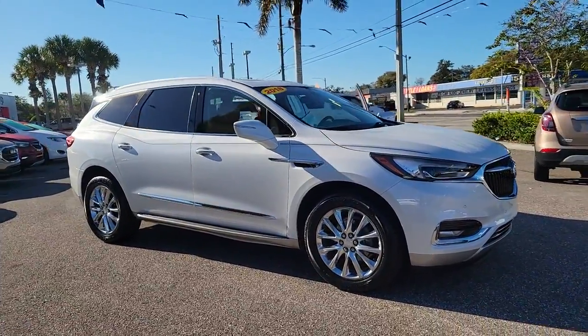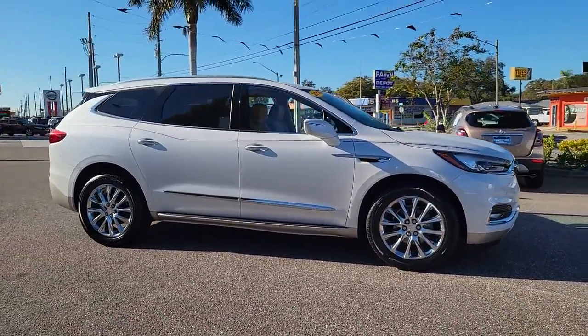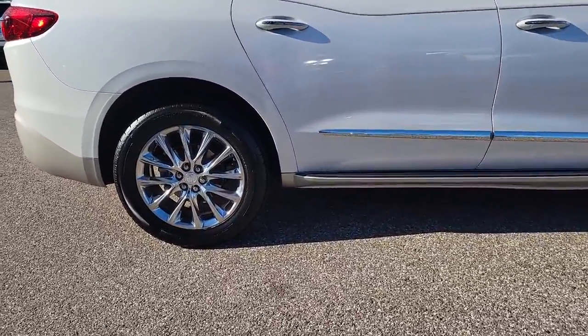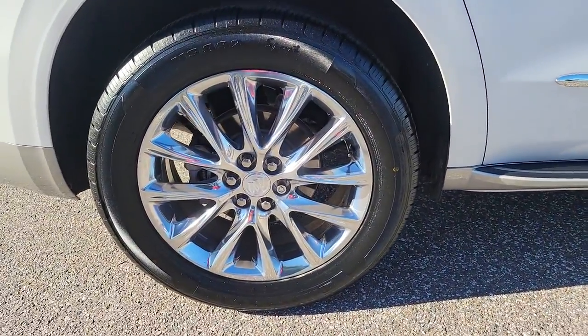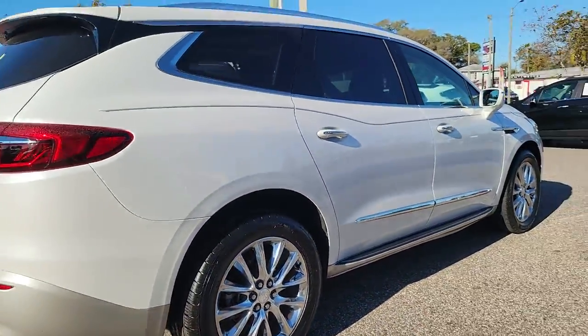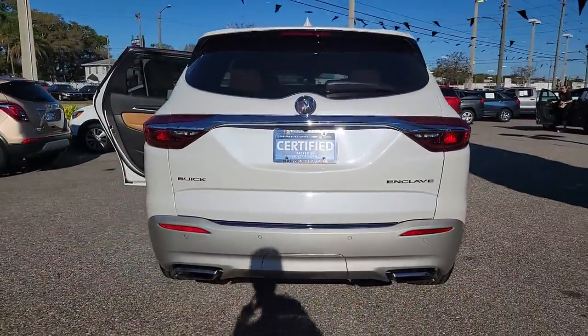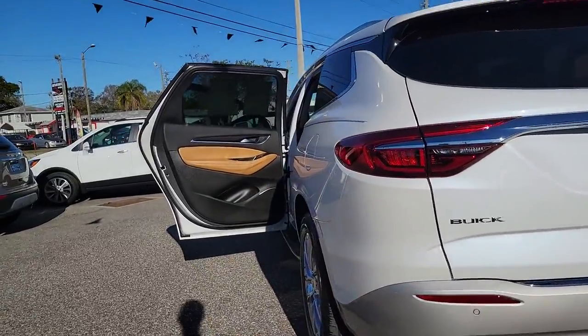Picture yourself in the 2018 Buick Enclave. This vehicle still has fewer than 35,000 miles on the clock, so it won't last long. The midsize Enclave delivers safety, luxury, responsive performance, and the latest in creature comforts, all with the can-do attitude of an SUV.